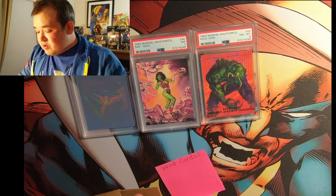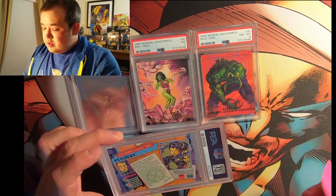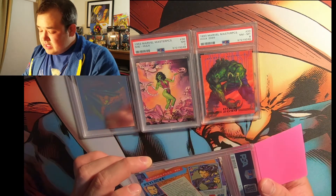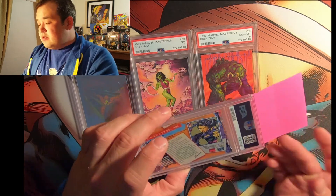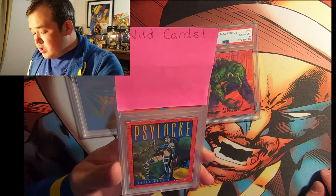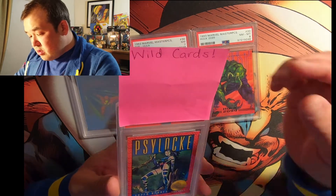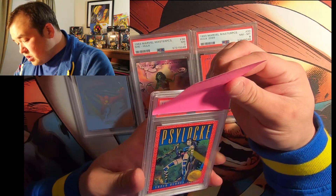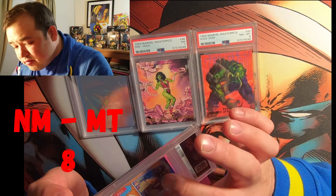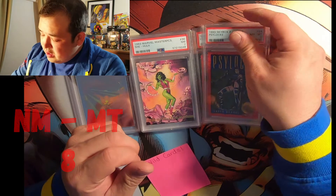Next one is Psylocke — she's always a fan favorite. 1993 Skybox Series Two. It looks really good. I'm gonna say nine, ten — let's go ten. That's a really good-looking card. Eight, eight, eight. I think that's part of the printing. Still eights — hoping we get more nines though.